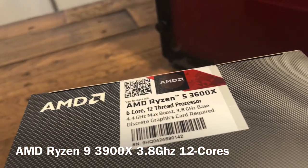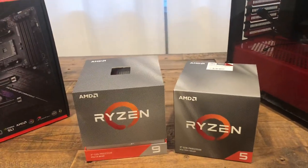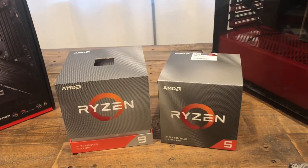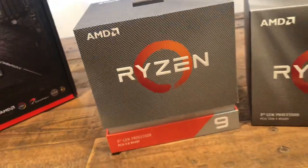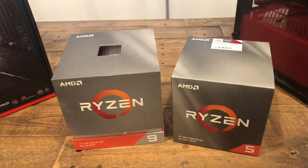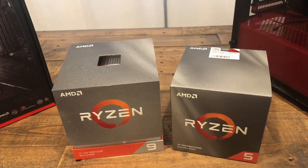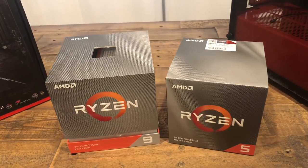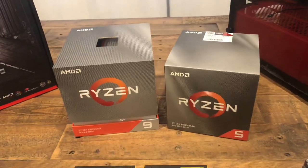CPU-wise, I originally bought the Ryzen 5 3600X, but I figured I'd utilize more cores for better video processing and editing, so I got the Ryzen 9 as well. The difference is the Ryzen 5 has six cores and the Ryzen 9 3900X has 12 cores — double the cores, same clock speeds, but the Ryzen 9 should be slightly faster.